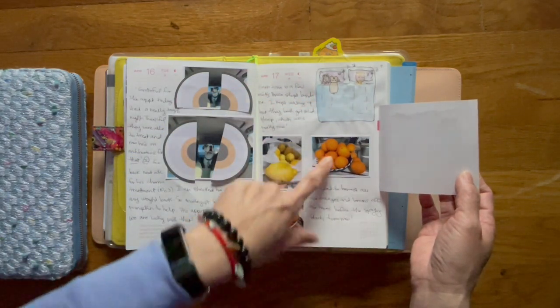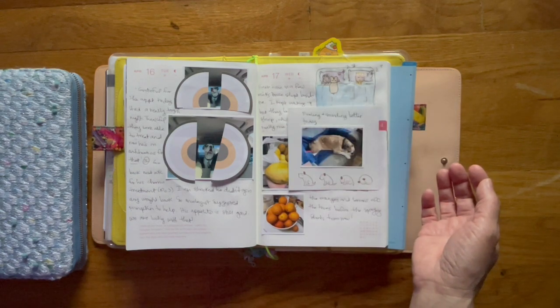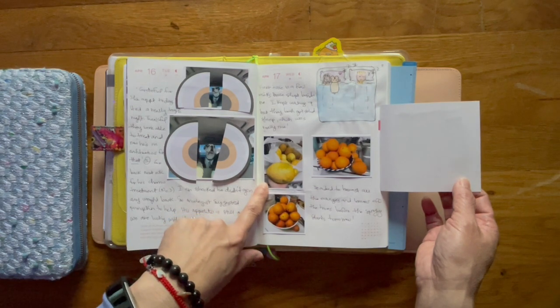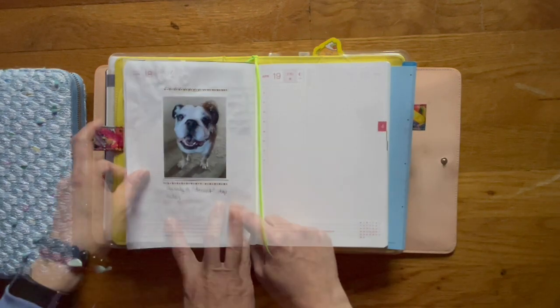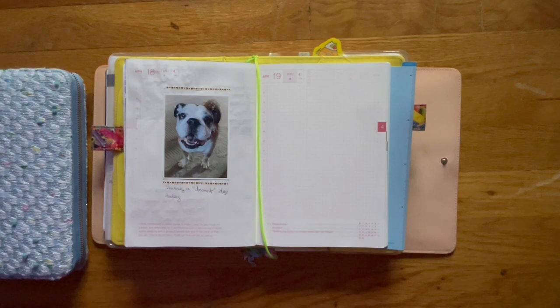And then this is oranges from our tree. I think it's a Valencia orange tree in the back. This is my lemon tree, which I think is Eureka. I had to harvest the fruit off the tree because on Thursday we got our trees sprayed. Here in California there is a bug — it's not a fruit fly — but it's a bug that can kill and decimate citrus trees, and it's a problem here in Southern California.